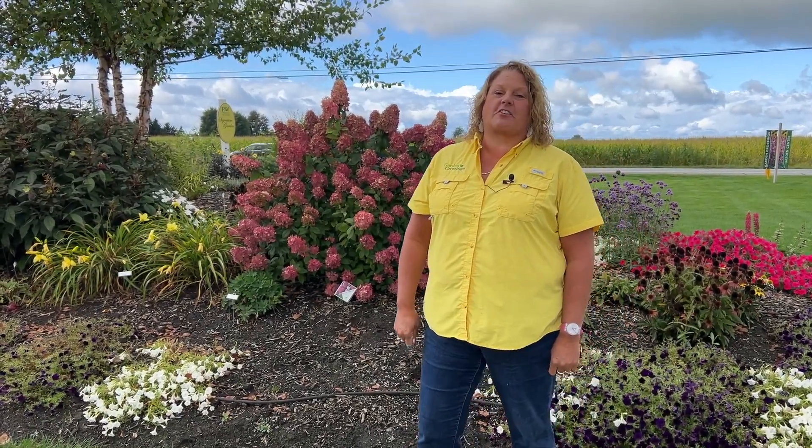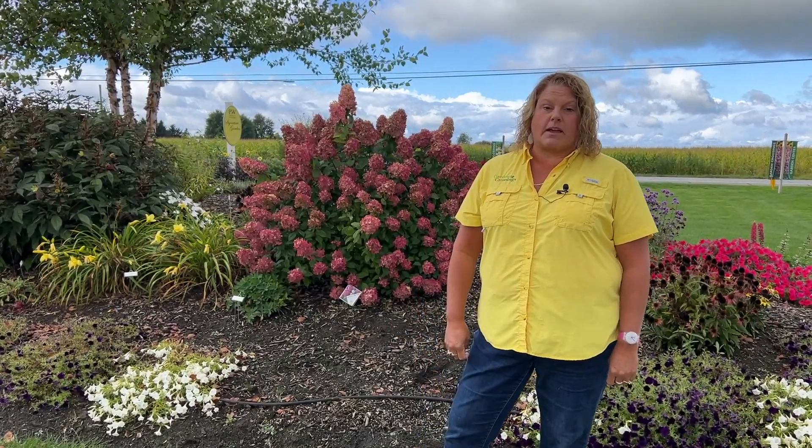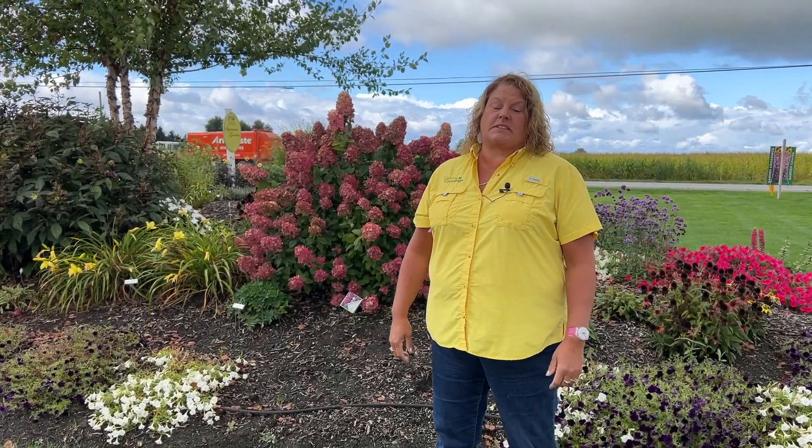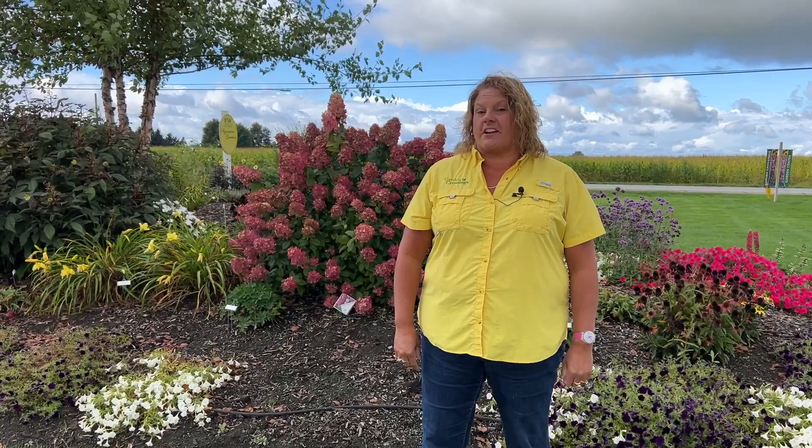Today we're going to take a walk to the Proven Winners Signature Garden here at Garden Crossings. Hi, I'm Heidi. It is the middle of September right now and even though there's a lot of things that are starting to look a little bit tired, there's still a lot of fabulous color going on right now in these gardens.